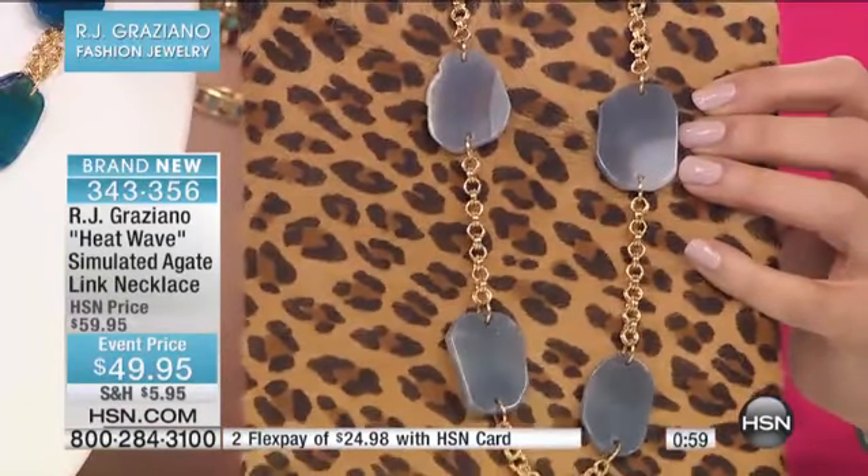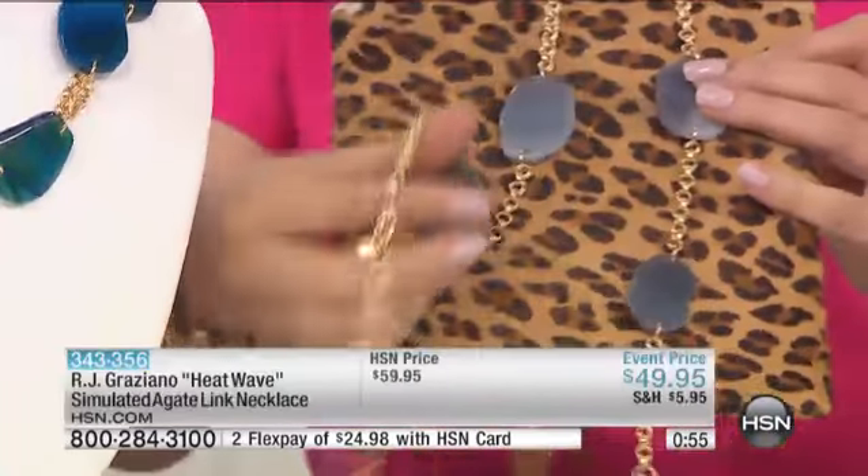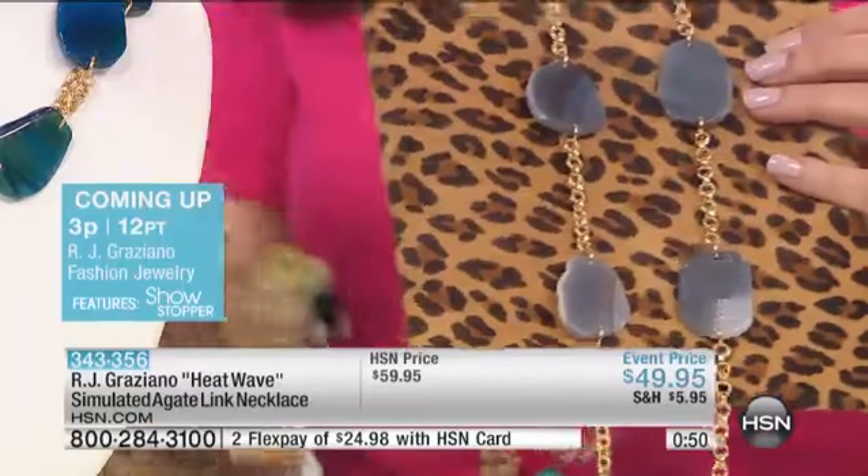Oh my gosh, crazy! Give it a little spin. I would like to mix it with some ivory tones as well — which would be so pretty. You were showing this earlier; I love that with this too. It's that whole new story.